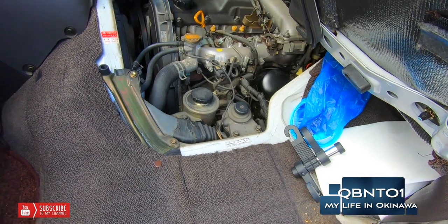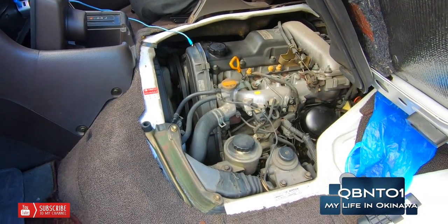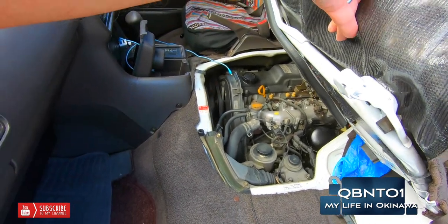That's the engine — it's putting off some serious heat. It's a 3.0 liter diesel Toyota engine. It's had the timing belt replaced at 100,000 kilometers, which is great, so I don't have to worry about it. And it's not leaking anything — thank God.